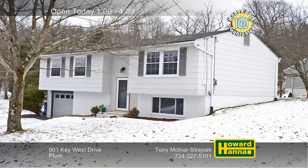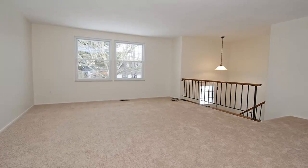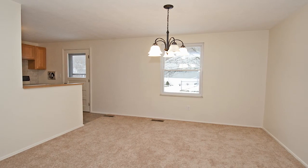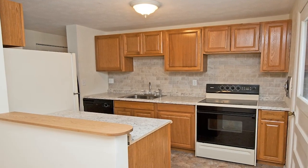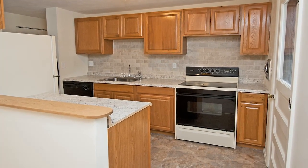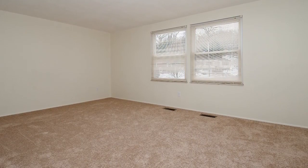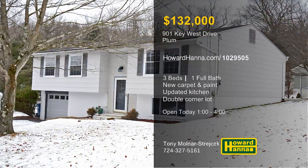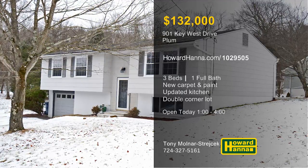A double-width driveway leads up to this three-bedroom split-level residence in Plum Borough. Brand new carpet and fresh paint contribute to the open feel of the expansive living room. A new chandelier illuminates the adjacent dining room, and a home warranty and a 100% money-back guarantee provide added value. The updated kitchen proudly displays new cabinets, new countertops, a new floor, and a new backsplash. The bath has also been fully updated, and the finished basement could be a game room or den. The home rests atop a huge double-corner lot studded with mature trees. Examine it all at today's open house with Tony Molnar-Strajak, and contact Howard Hanna Mortgage for information on financing options.